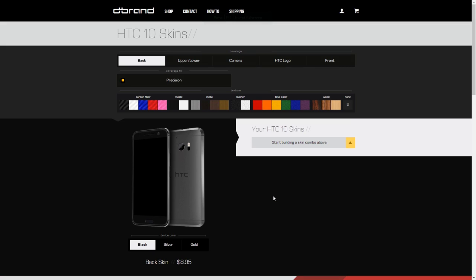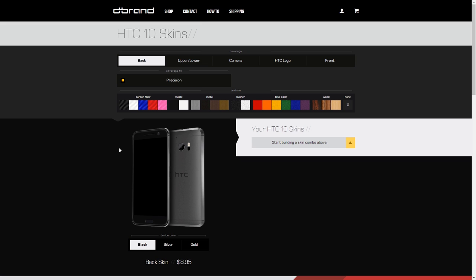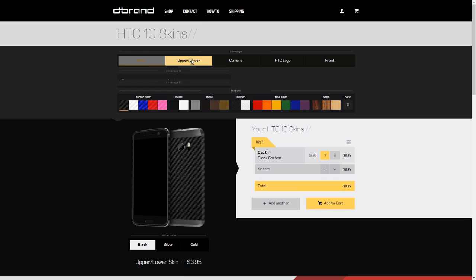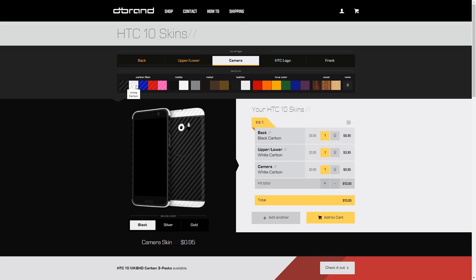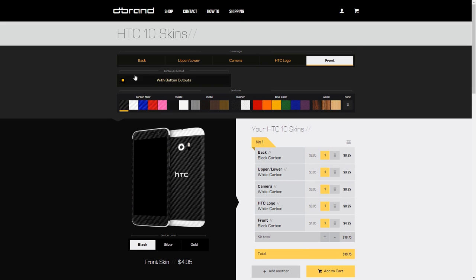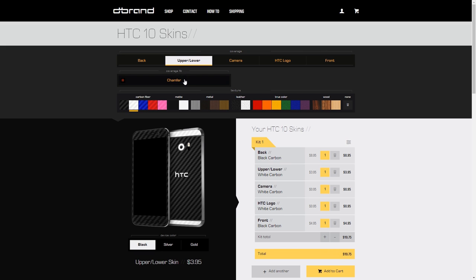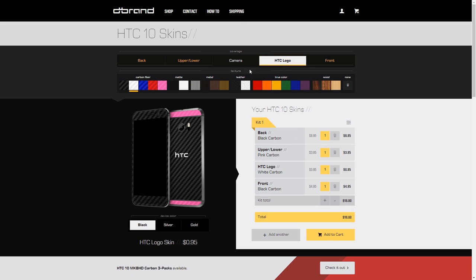Before we conclude, if you want to customize the look of your HTC 10, check out our sponsor dbrand. First select your device color, then customize each element with their textured materials — the upper and lower sections, the camera, the HTC logo, and the front. You can even choose an exposed chamfer look. I'll be leaving a link to dbrand in the description below, so definitely check them out.